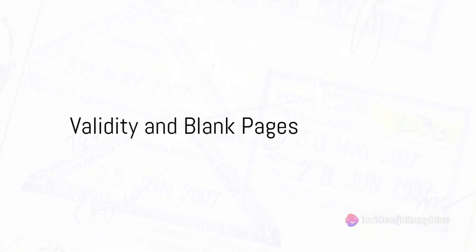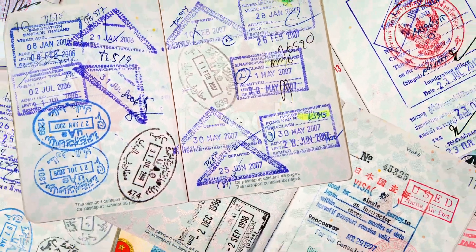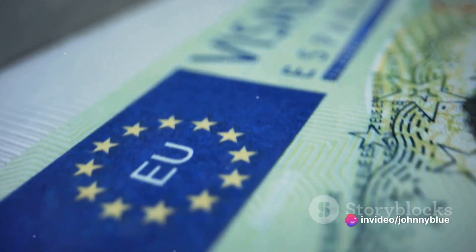Thirdly, you'll need a travel document issued less than 10 years ago containing at least two blank pages. The validity period should be at least three months longer than the date on which you intend to leave the Schengen area.